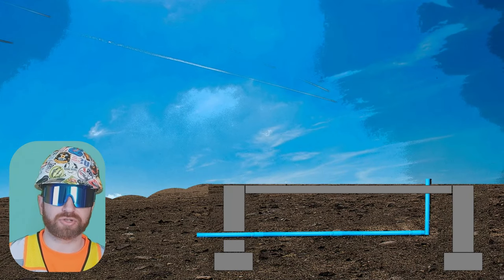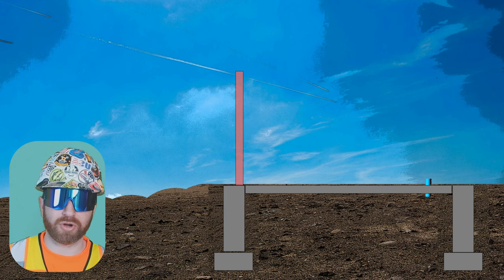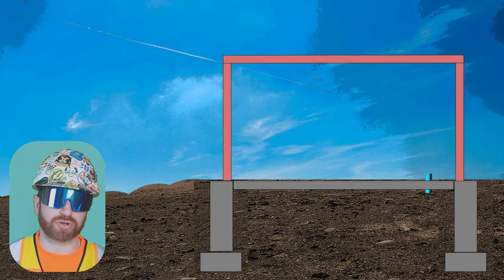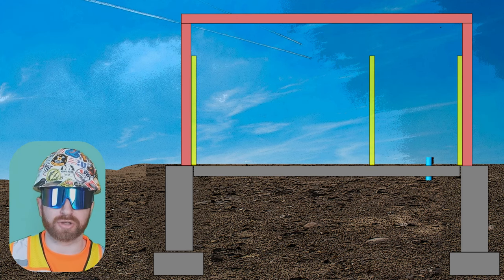From there, you're just continuing to focus on the structural drawings and the structural elements of the building. This part of the project may incorporate elements of structural steel, or it may transition right into framing — whether that's wood framing or cold-form metal framing. If you have elements of structural framing such as cold-form metal framing, this could be found on the structural drawings, but more than likely you're going to find these in the architectural drawings.